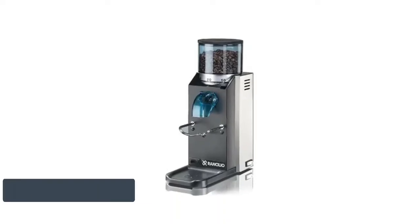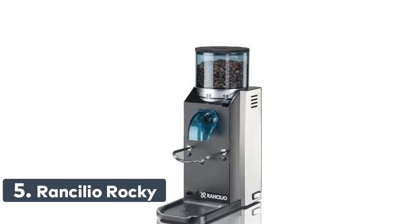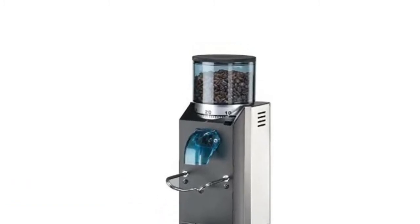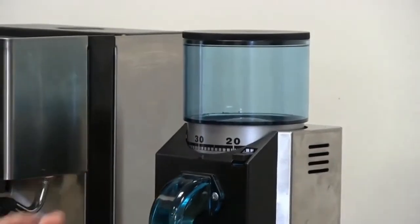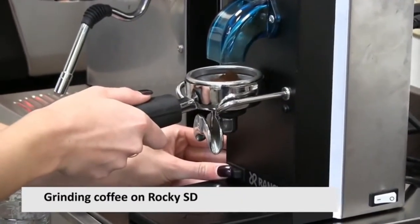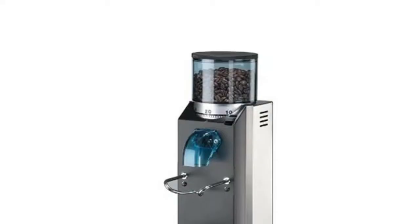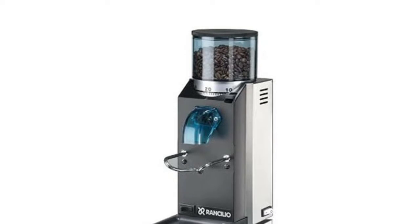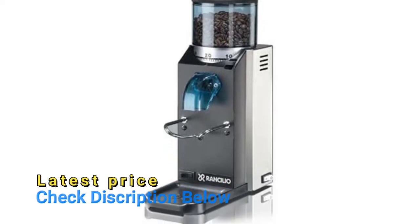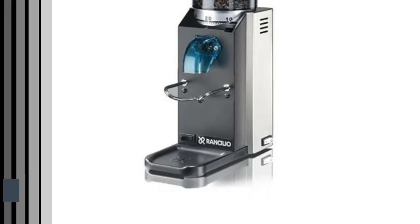Number five: Rancilio Rocky. 50 millimeter commercial grade grinding burrs grind directly into the portafilter for simple operation. Powerful 166 watt direct drive quiet operation motor. All units are tested prior to packaging, which might leave a small trace of coffee residue. Please refer to the video under product images for an overview.